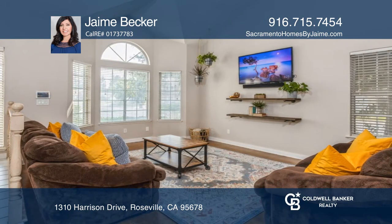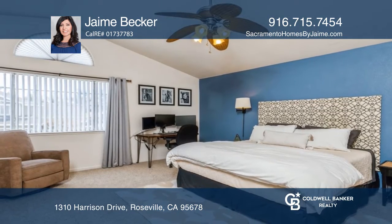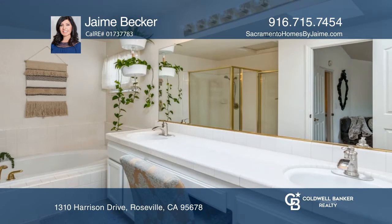There's also a separate living room and a loft upstairs. The master suite has high ceilings, a sitting area, and a walk-in closet.